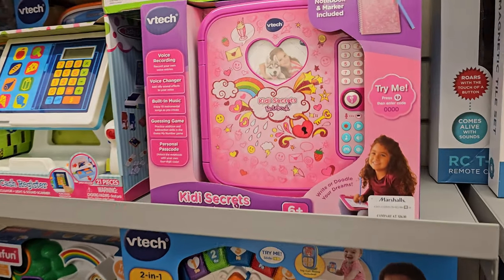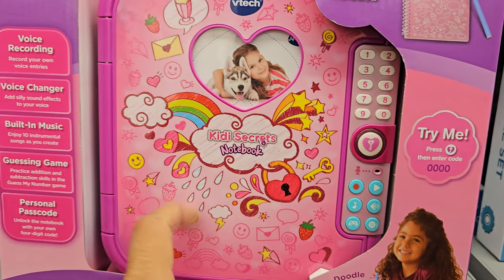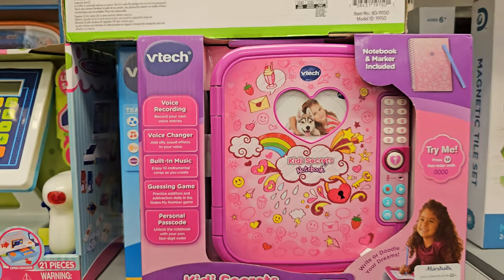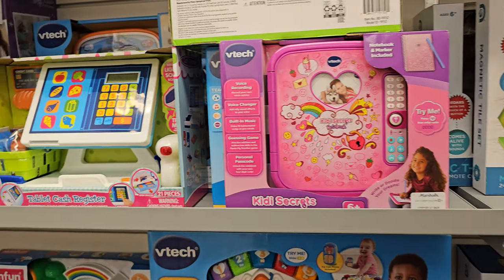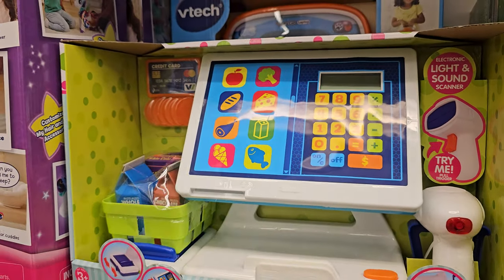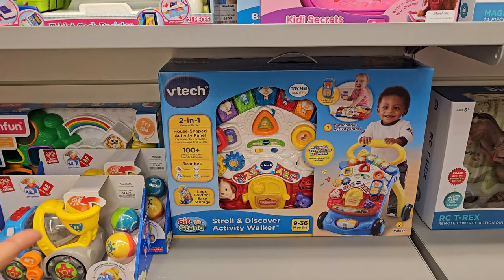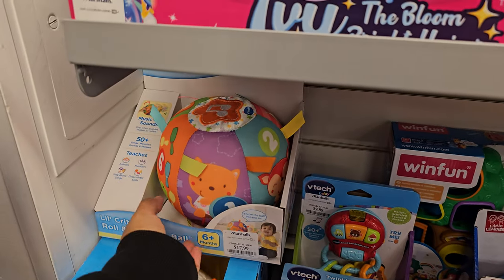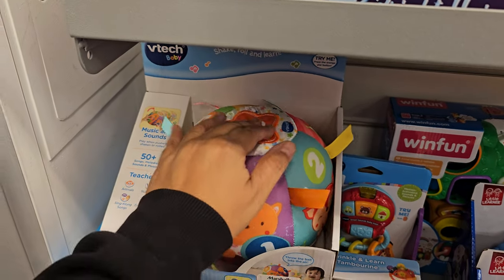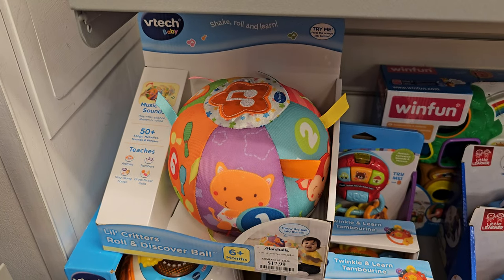What is this? VTech for $22 — that little code notebook. Get them started on hiding stuff, just kidding. Tablet, cash register — look how cool. We didn't have all that cool stuff when I was a kid. There's more VTech — that's a walker. This is $18. Great even for dogs — they can just toss it around. There's a soccer ball one too.